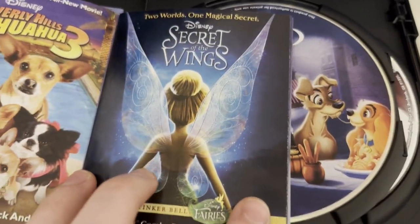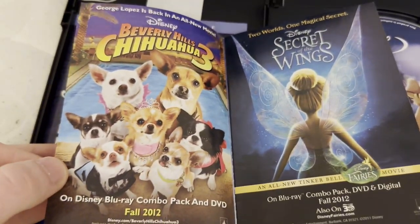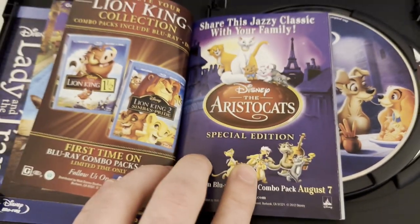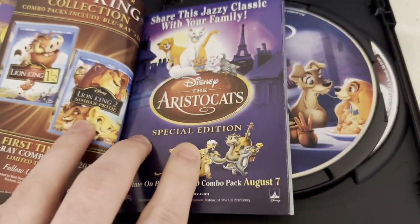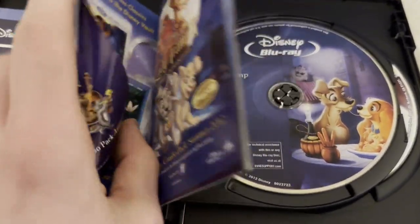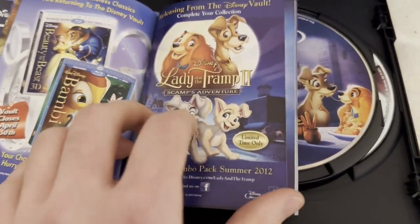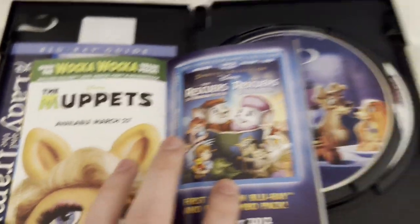I don't know if I want Secret of the Wings or Beverly Hills Chihuahua 3. I have the Lion King 2 Simba's Pride on VHS — spoiler alert, this Blu-ray is coming up next. I hope to get those Blu-rays sometime. I have the original 2001 VHS and DVD of Lady and the Tramp 2 Scamp's Adventure, and I hope to get this on Blu-ray.